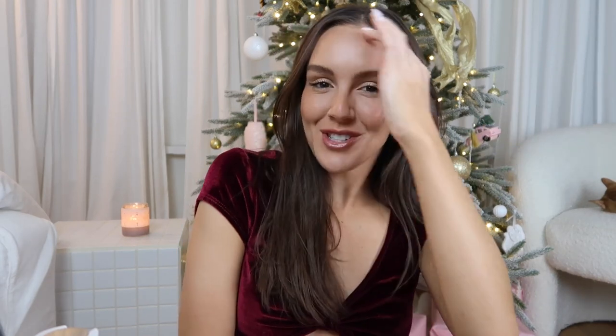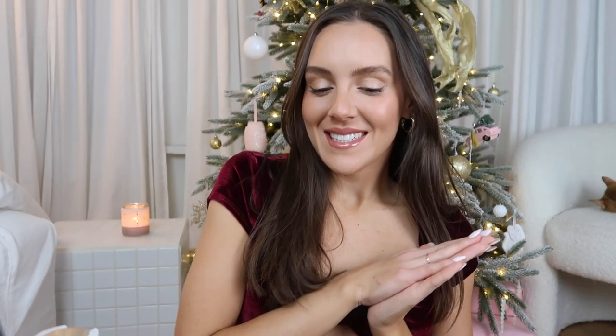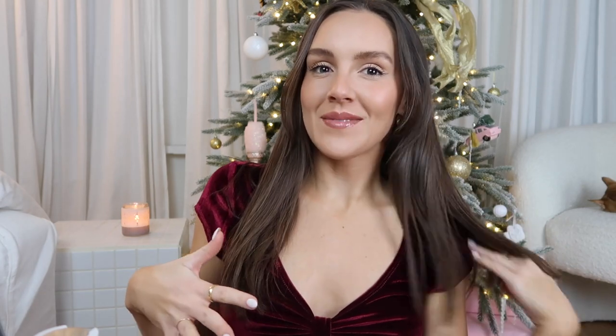Hi guys, welcome back to the channel. If you're new here and just stumbling across today's video, my name is Emma. In today's video I'm very excited — I'm actually doing a makeup tutorial slash makeup video. I don't really do these very often but I do love doing my makeup and I want to incorporate it more into the channel.